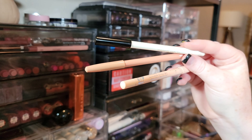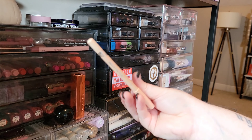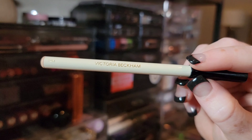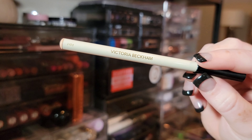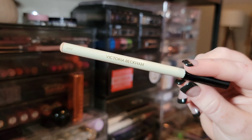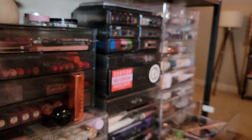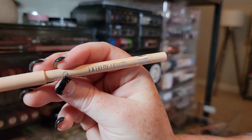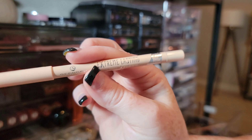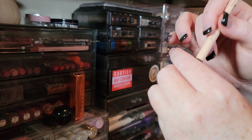I have three nude liners — two at higher price points and one from Essence that's just a couple of dollars. Getting rid of the Fit Glow nude one. The Victoria Beckham one breaks my heart because she has that choke hold, but it's just not creamy enough for the waterline so I'm passing it. The one I'm keeping is the Essence Extreme Lasting Silky Nude — it's so creamy, you barely have to touch it to get payoff, really great for opening up the eye.